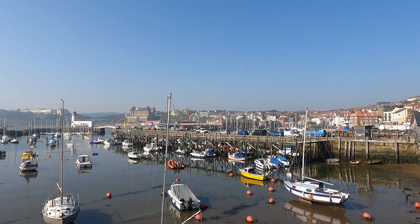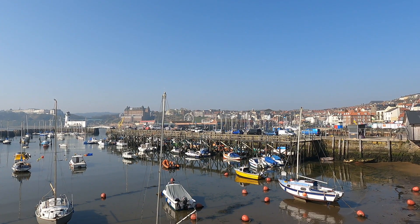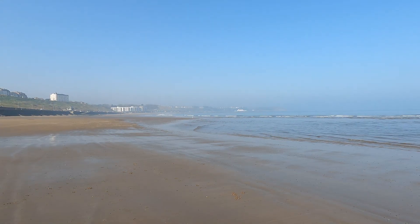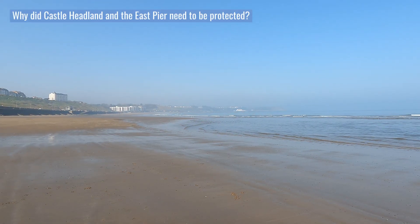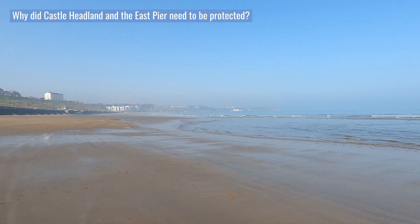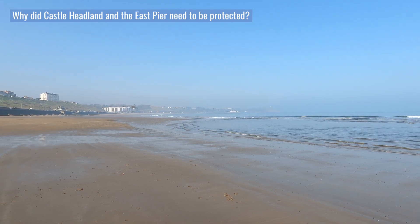There is a lively harbour sheltered from strong seas by the Castle Headland and East Pier. Scarborough's North Bay also enjoys a wide sandy beach, but it is less sheltered and more exposed to the severe threat from the aggressive North Sea.